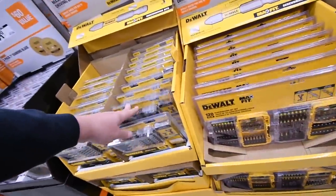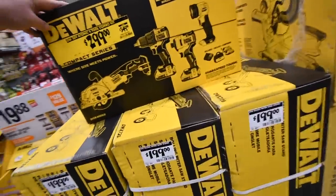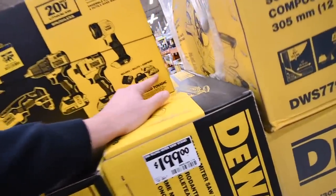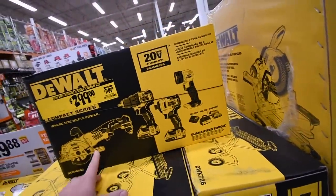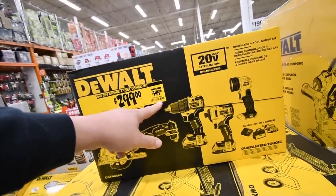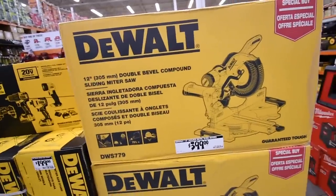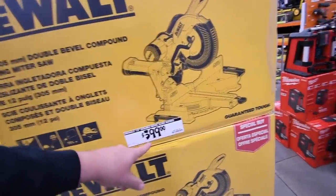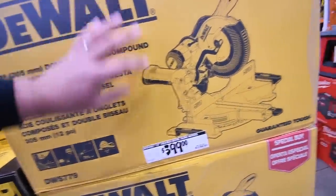The DeWalt drill bit deals aren't really that big. The DeWalt Atomic 4-tool set with two 2 amp hour batteries, a bag, and charger is $300 instead of $350. The DeWalt 12-inch miter saw is $400 — that's not bad actually, this thing is a beast.